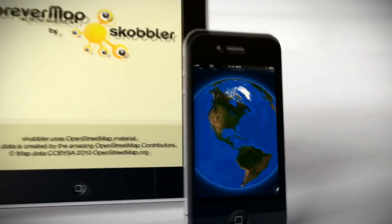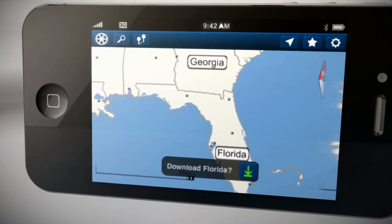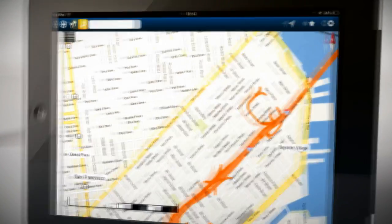The OpenStreetMap, thanks to its 320,000 contributors, has given us a free, living, breathing map of the world, and it's evolving every day. ForeverMap by Scobbler delivers this world straight to you.